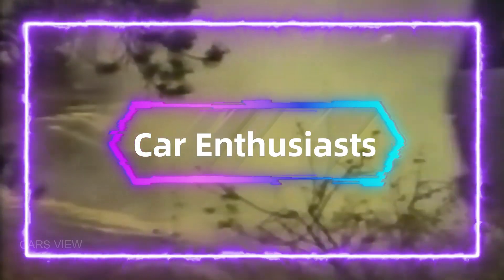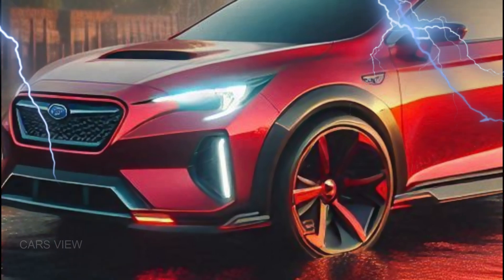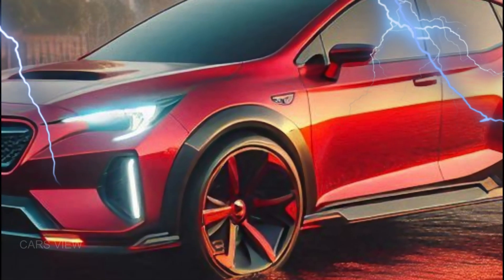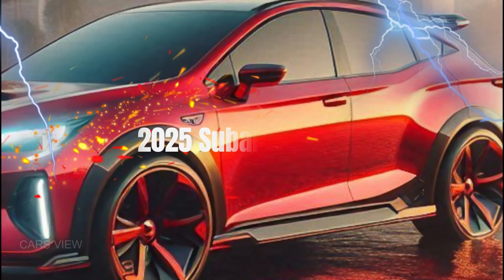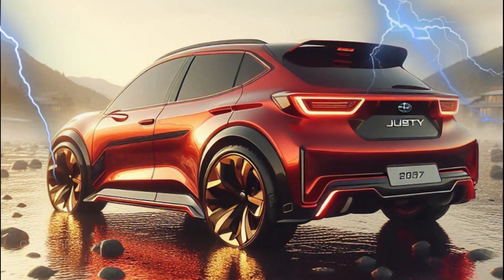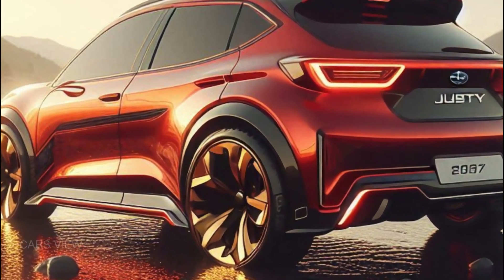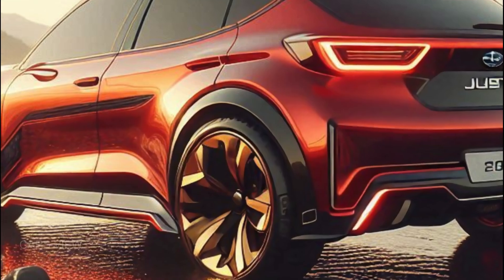Hey there, car enthusiasts. Today, we're diving into the return of a small yet mighty legend, the all-new 2025 Subaru Justy. This compact car has been a favorite for city driving and outdoor adventures alike. But does it still have what it takes to hold its ground in a world full of SUVs and EVs? Let's find out.